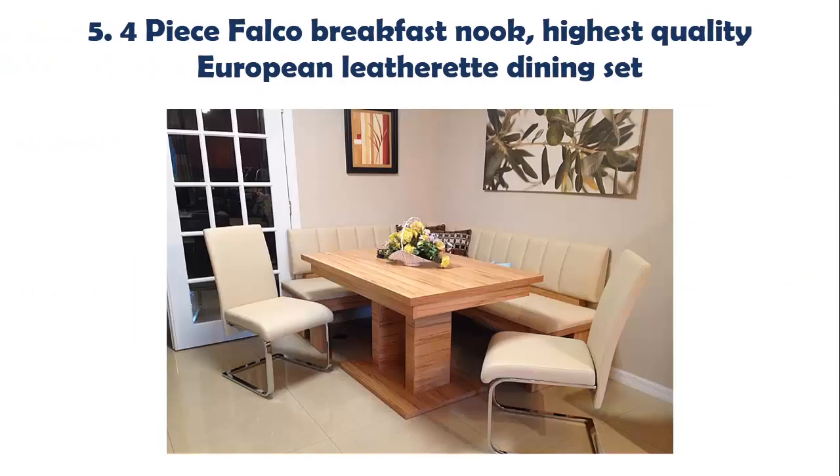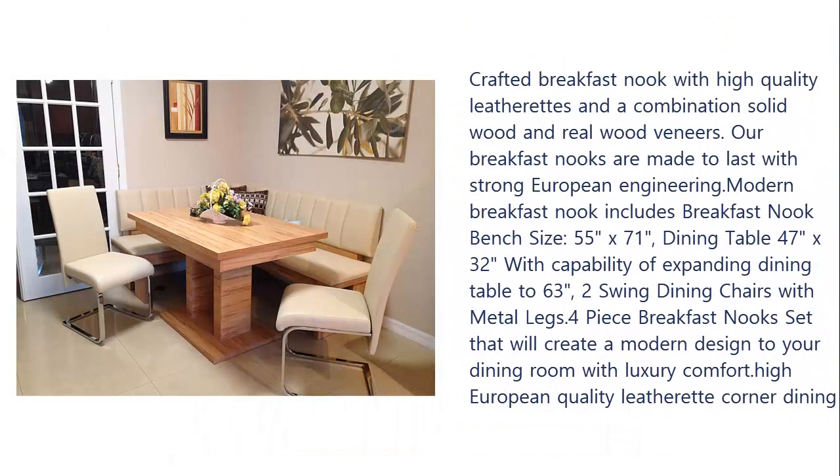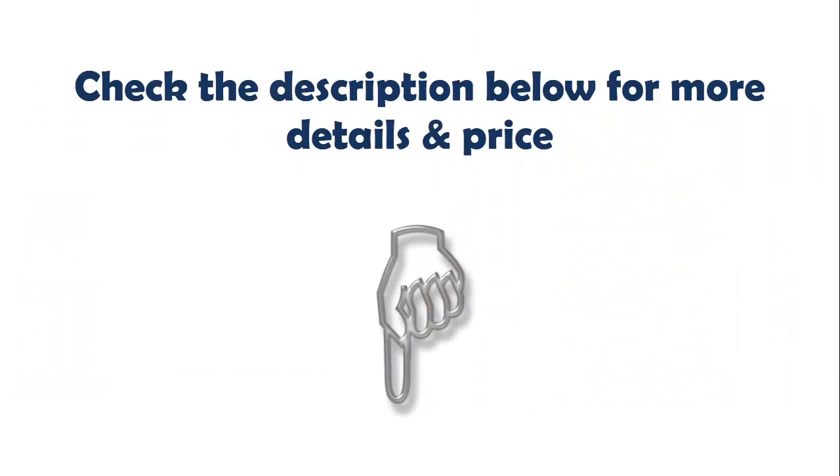Our list at number five: four-piece Falco breakfast nook. Highest quality European leatherette dining set, crafted with high quality leatherette and a combination of solid wood and real wood veneers, made to last with strong European engineering. Includes breakfast nook bench sized 55 x 71 inches, dining table 47 x 32 inches with capability of expanding to 63 inches, and two swing dining chairs with metal legs. This four-piece breakfast nook set creates a modern design to your dining room with luxury comfort. Check the description below for more details and price.